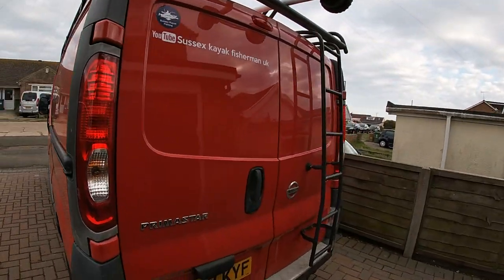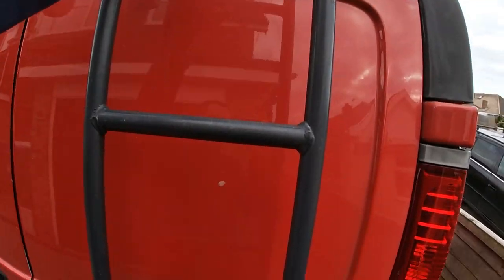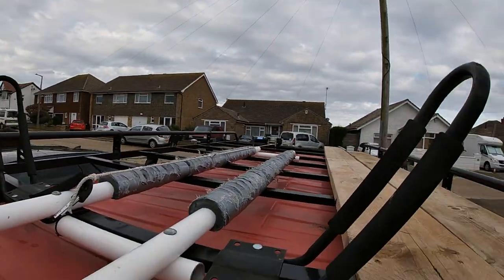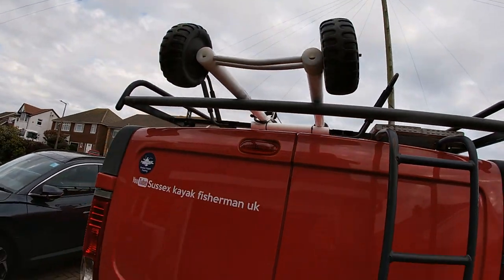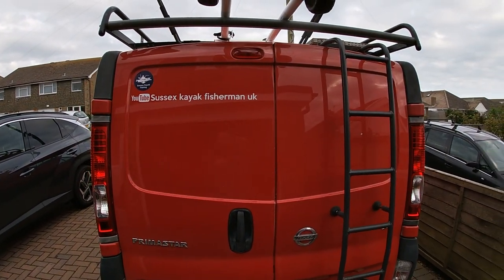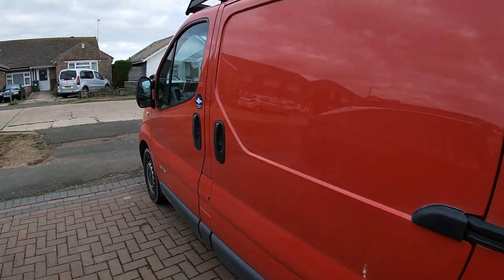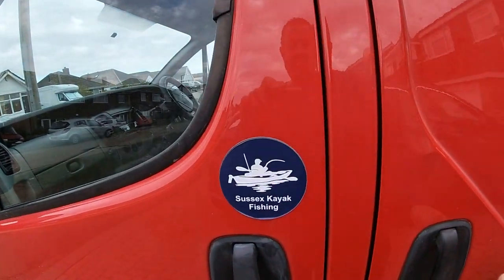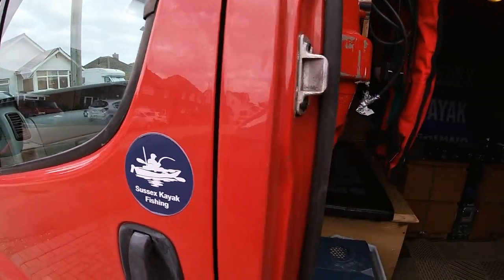Hi guys, just want to give you a rundown on my yak van. Here we go, do the outside first. So I can basically just winch my yak right up — I'll do a video of that going up at some point. Got the idea from one of my pals on a Facebook group page, plus it's for kite fishing.